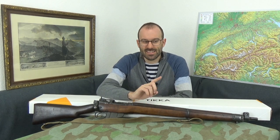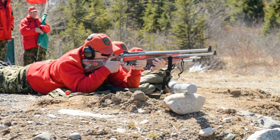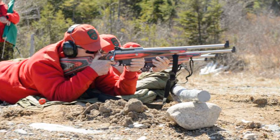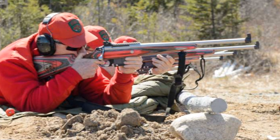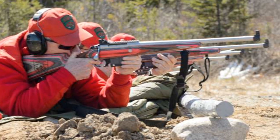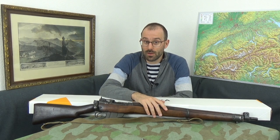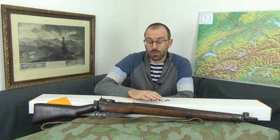That does not seem to be anywhere near as successful as what's going on here. The Canadians carried out rifle trials, and one of the interesting parts of Canadian arms procurement is that whoever wins a trial has to agree to a Canadian manufacturer producing their product, which is not always acceptable to a lot of manufacturers. In the end it was won by Tikka, and they consented to their rifles being produced by Colt Canada. They also produced them in Finland by Sako, who owns Tikka, for the civilian market.